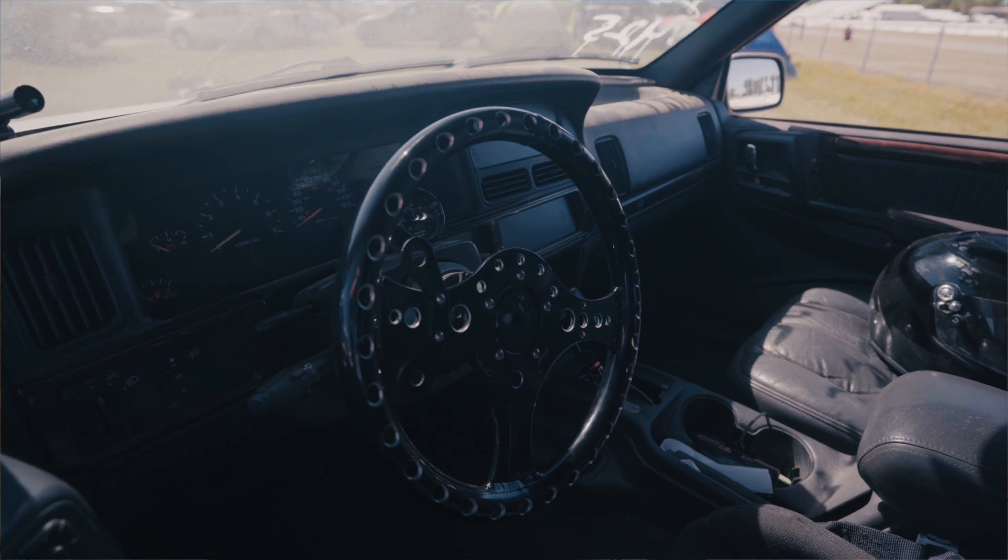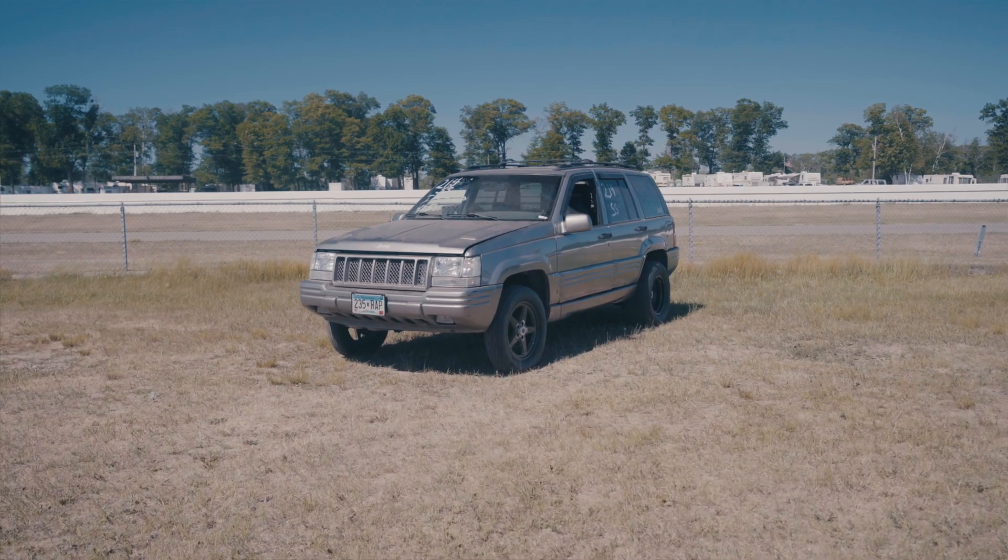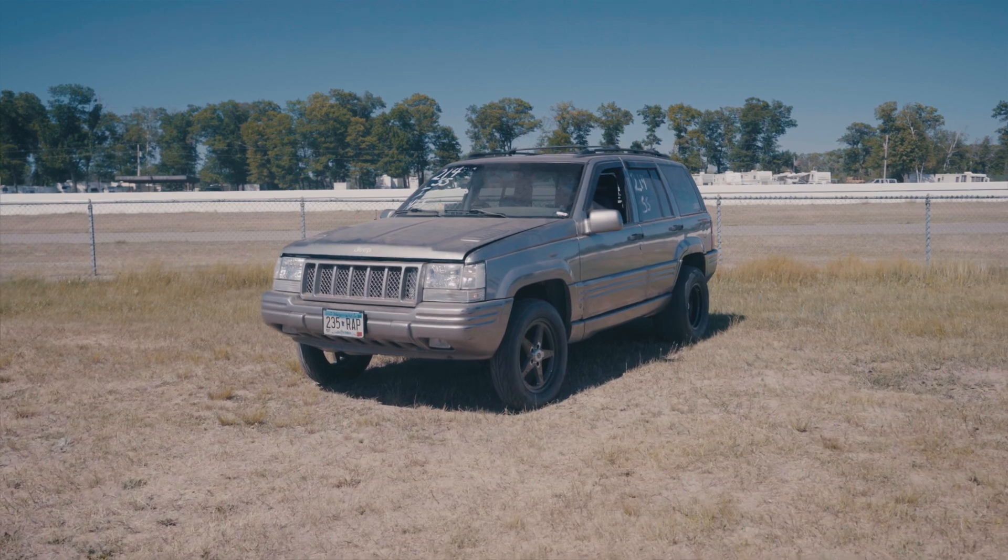The Grand Cherokee is kind of something different to drag race. When I first got it I didn't really plan on drag racing it, but it ended up being pretty quick so I just did some modifications to it and it's pretty much come to where it is now.